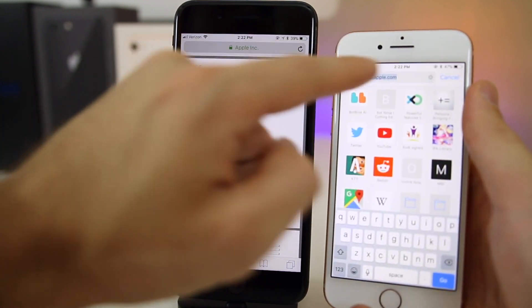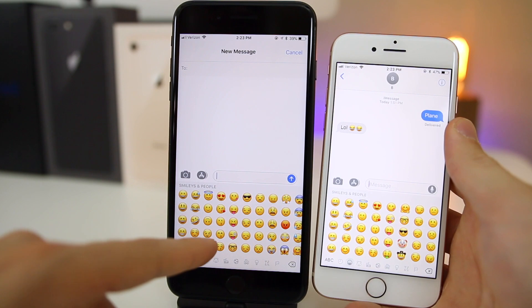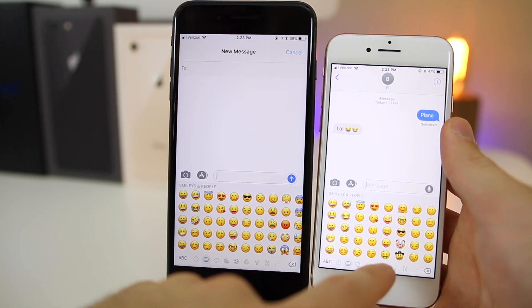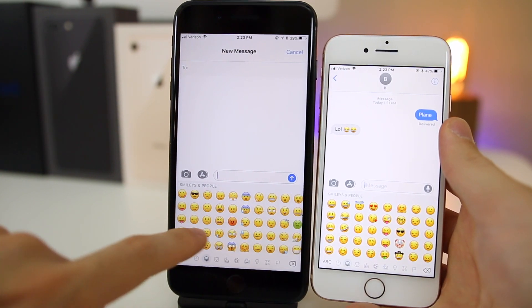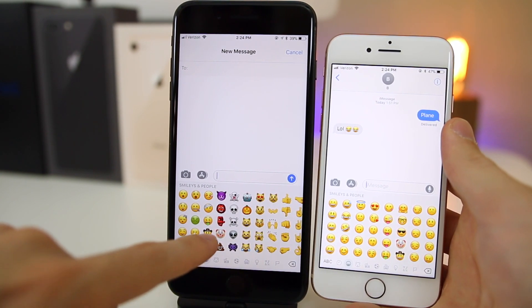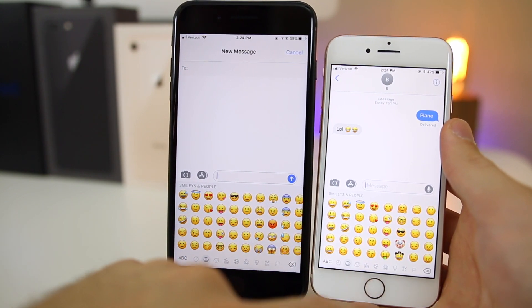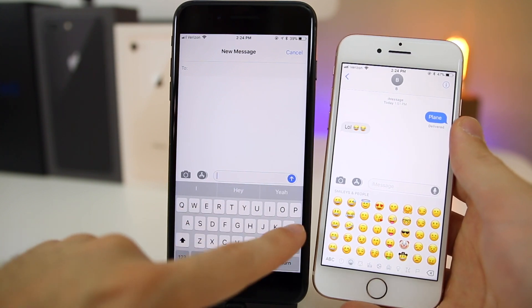The emojis have also been shifted around in iOS 11.1 and look different compared to iOS 11 and 11.0.1. Previously the clown and cowboy emojis appeared near the front, but now you have to scroll further to reach those, and different smileys show up earlier in the sequence.